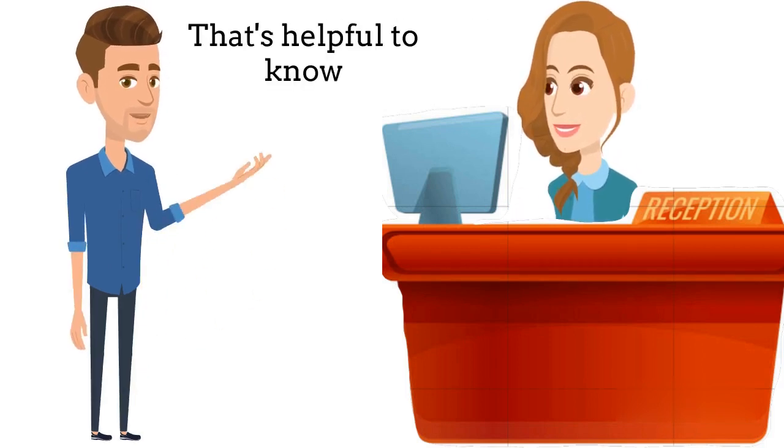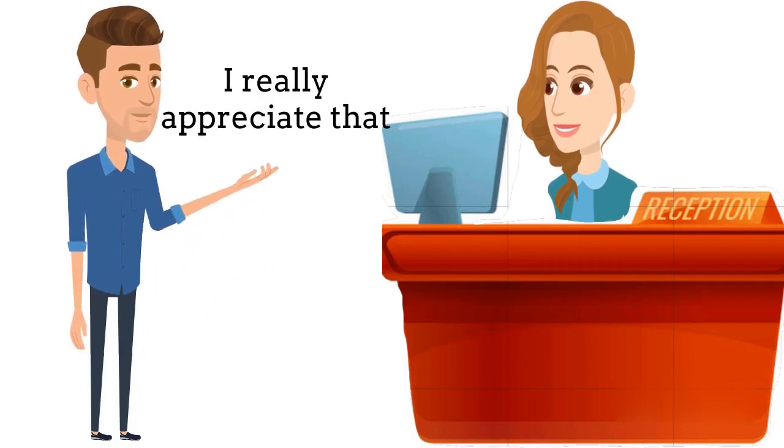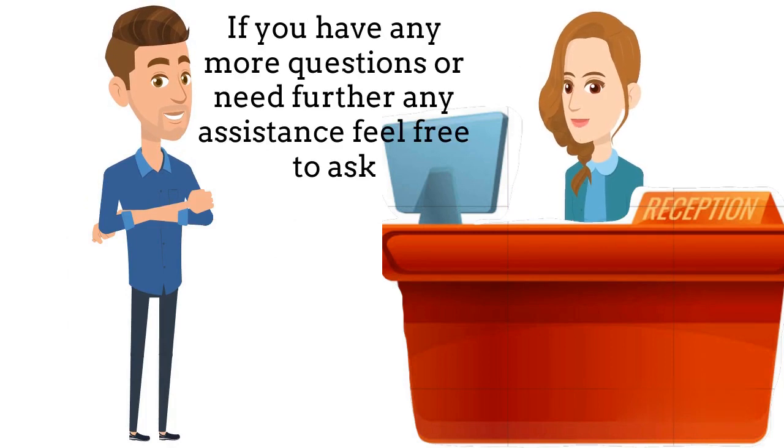That's helpful to know. Thank you for the information, I really appreciate that. You're welcome. If you have any more questions or need further assistance, feel free to ask.